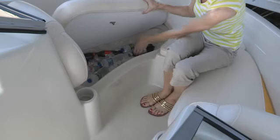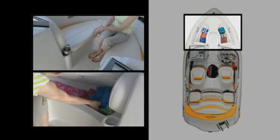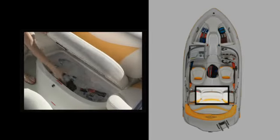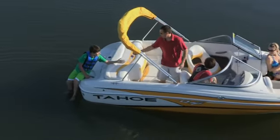The roomy bow lounge features insulated drained coolers below the seats, which can also be used for storage. And the full-width aft seat in the cockpit houses another huge cooler below, ready to store drinks and snacks for a long day of fun.